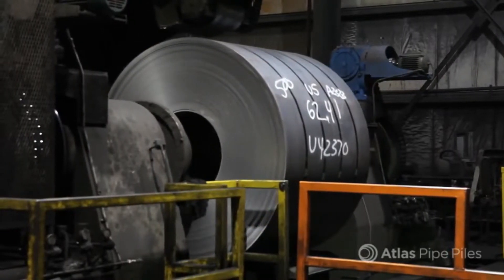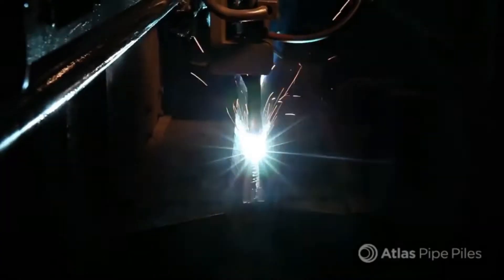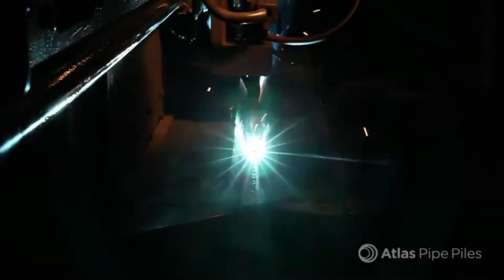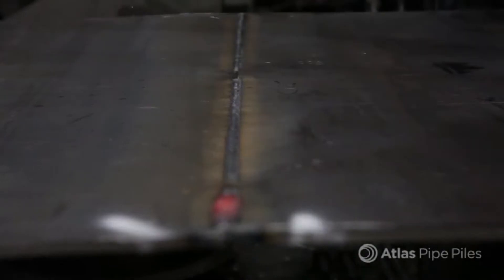Once the coils are slit, they are loaded onto the tube forming line. Once the steel is uncoiled and flattened, it's joined to the end of another coil. This end weld is also called a butt weld. It is cut out and scrapped and never makes the pipe yard. Once joined, one continuous sheet enters the production process.